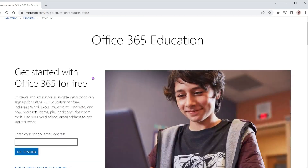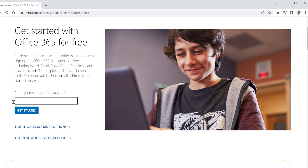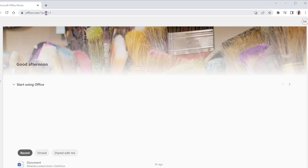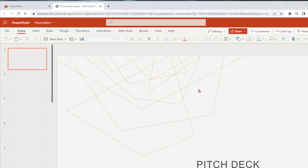If you're a student or educator, you can get a Microsoft Office license for free which will be valid for four years. You can also access these apps for free on the Office.com website.